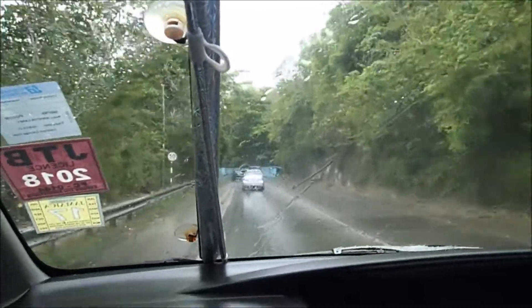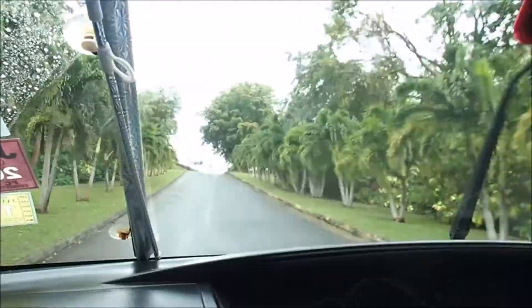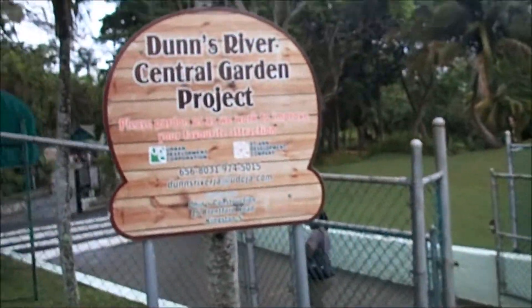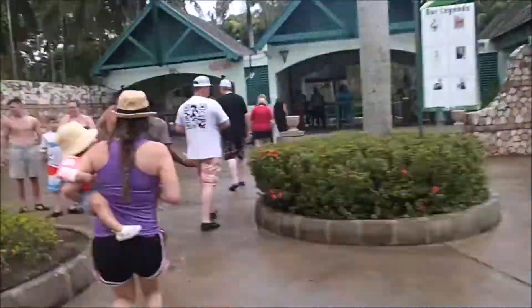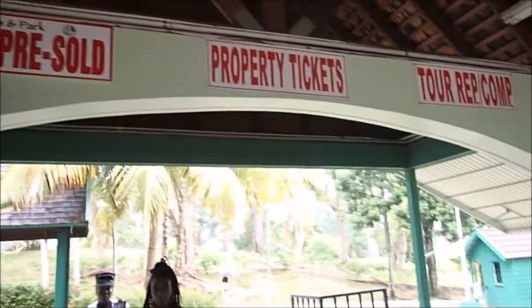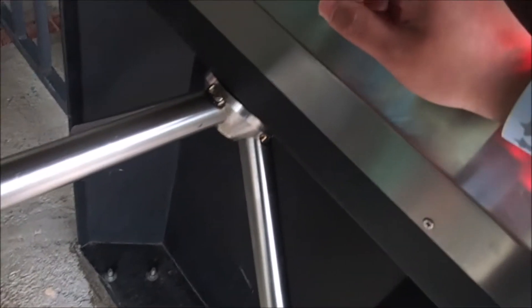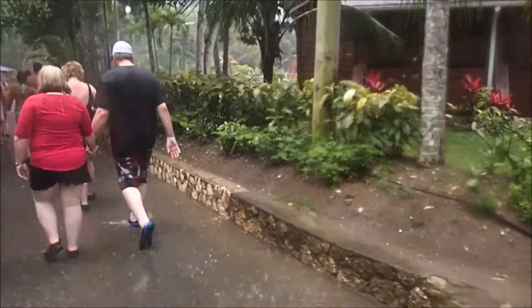And it's raining again. We gave this lady 40 USD so she could expedite our entrance tickets. As soon as we got through the gate, it started pouring down big time. We didn't have a tour guide, so we started walking with the group in front of us.